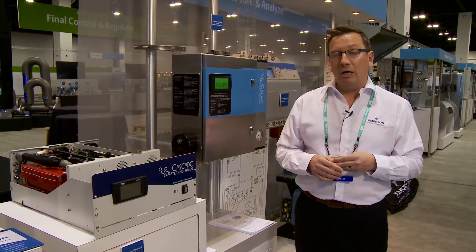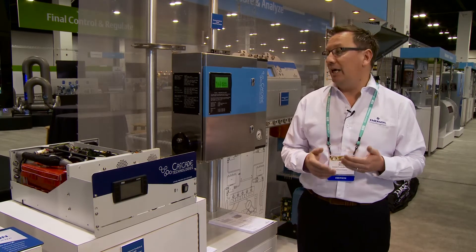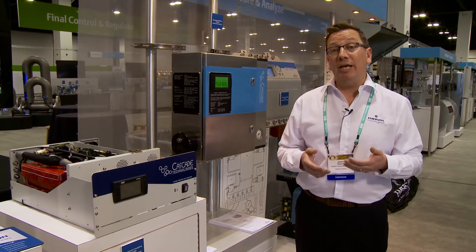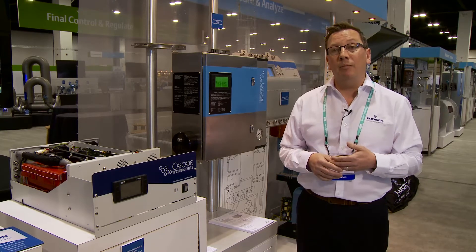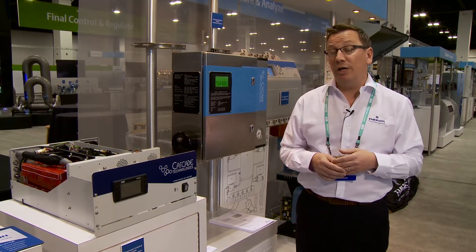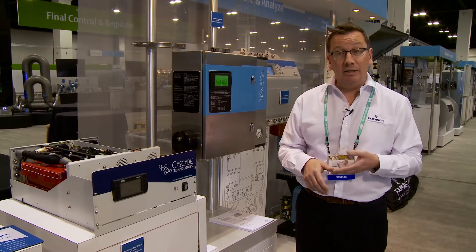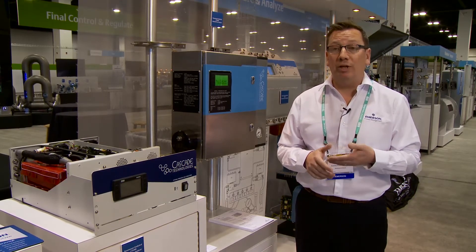So they wanted to take a pragmatic approach and try and look at new technologies — new game-changing technologies — that potentially could replace the incumbent analyzers and simplify things so they didn't need the high skill sets with their engineers, and could effectively be installed, maintained, and analyzed by their general engineering population.